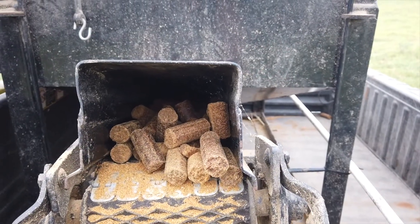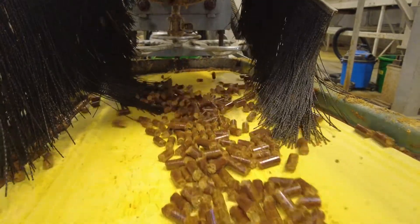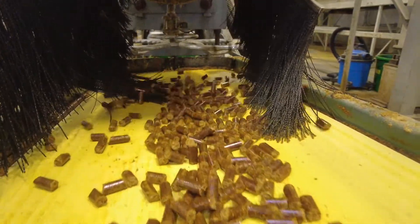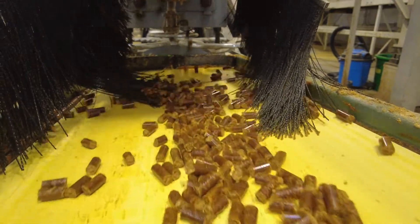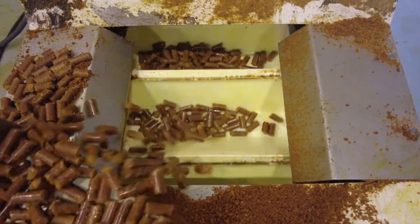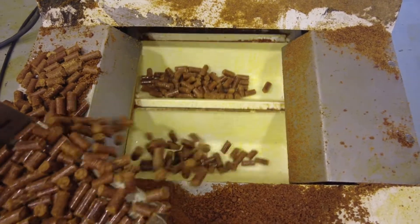The protein and energy content has just been really good for us and really good for the cows. We do feed the pellets through creep feeders for our calves and they flow really well through the feeders. Haven't had any issues there.